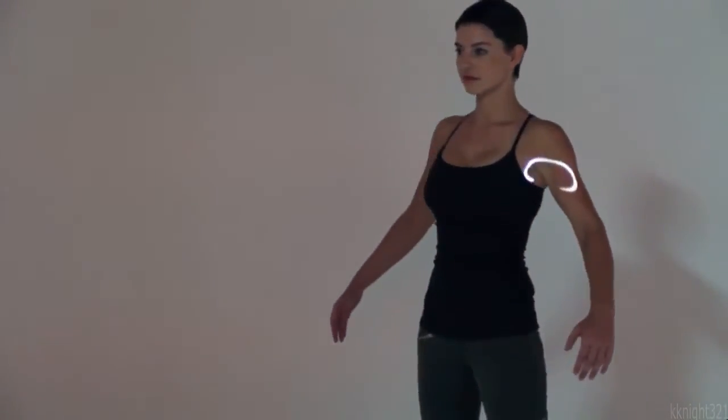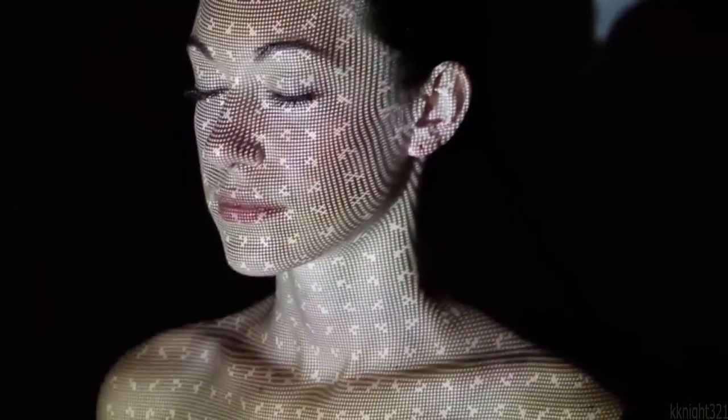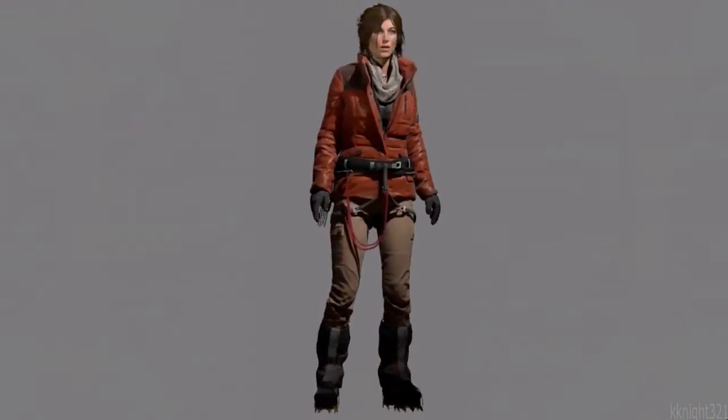We first started with scans, and we used that data to make sure the proportions were right, that fold logic was right on her clothes, and then we added our artistic touch to it, and we added a whole lot of details to it, so we can actually look at her skin. You'll see the pores. You'll look at the clothes. You'll see all the micro details on the clothes, so we added a lot to that to make her come to life.